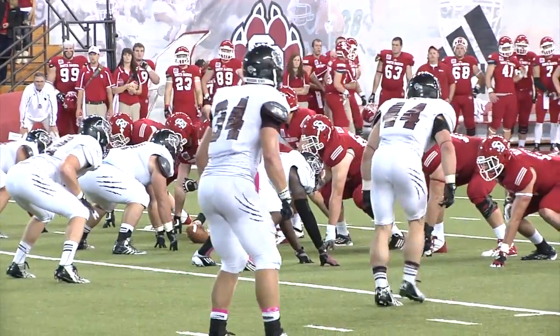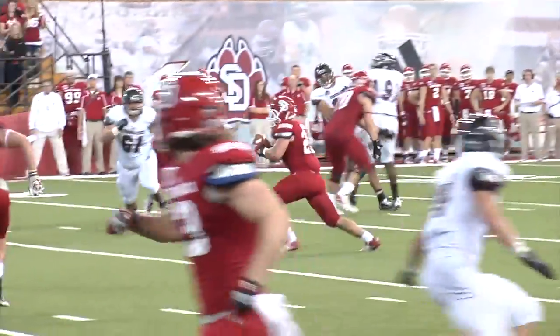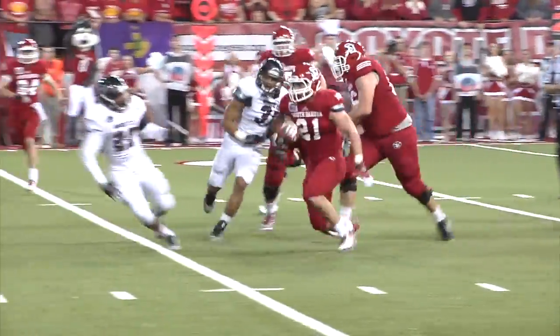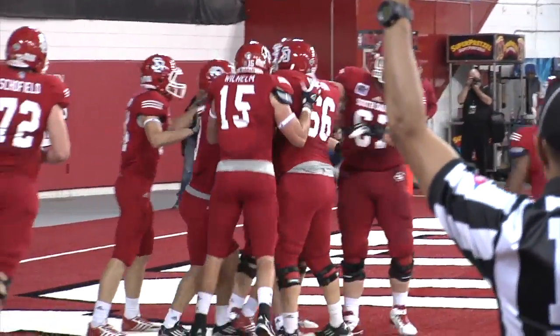To the left this time with Bauma behind him. Earl back to throw. Little screen pass to Bauma — he's inside the 10, to the 5, he's into the end zone. Touchdown! Touchdown South Dakota.